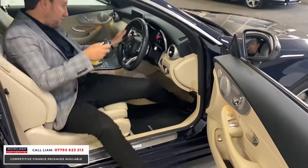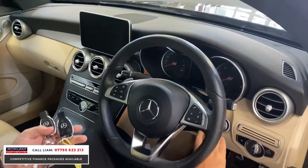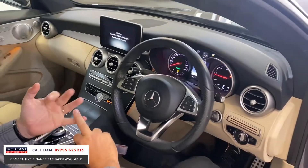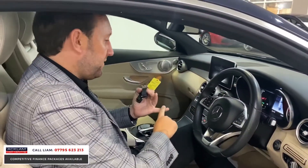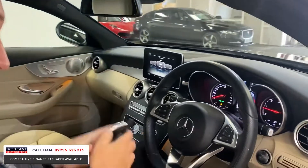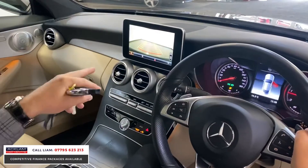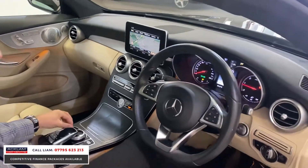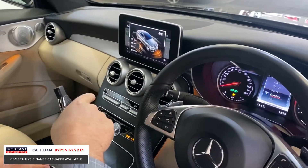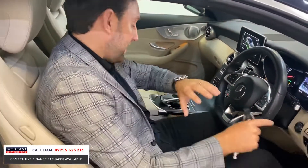The car also has keyless start. It's covered 16,300 miles and it's the 220 diesel — a 2.1 diesel — giving you unbelievable fuel economy with massive miles to the gallon. You've got the big satellite navigation screen with navigation, media system, and reversing camera. You've also got all your switchable driving modes, so you can go from Sport to Comfort to Eco for better economy.